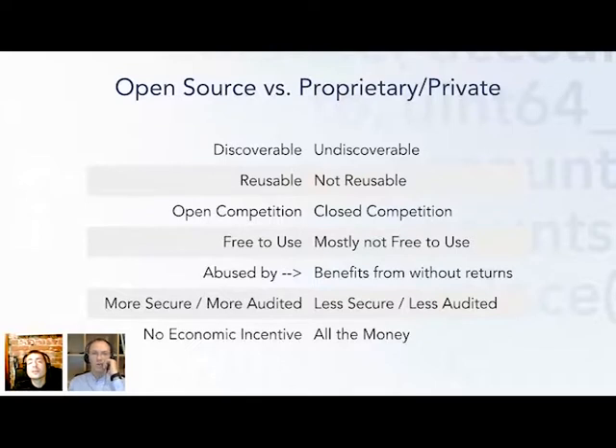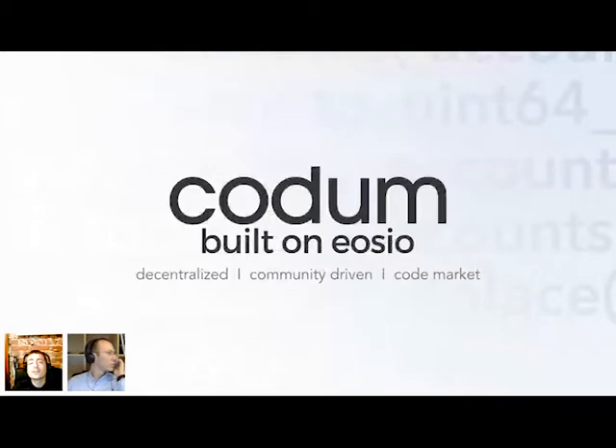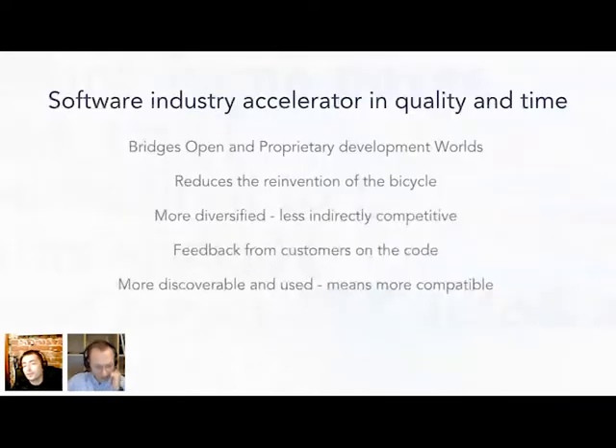So with Kodom, we are heading to solve all that. Kodom is basically a software industry accelerator in quality and time for all programming languages. It will bridge open and proprietary software development worlds by reducing the reinvention of the wheel and making less indirect competition between developers. It will also enable private source code developers to receive feedback on their code from users and customers.